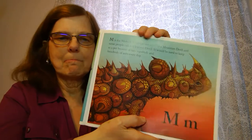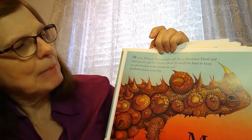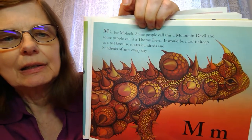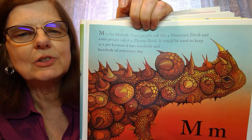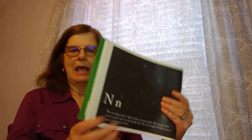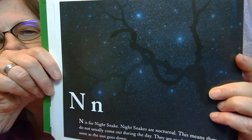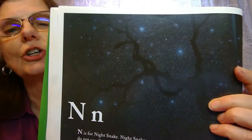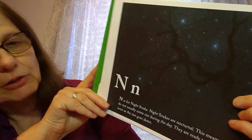M is for the Moloch. Some people call this a mountain devil — he's not very pretty and he'd be hard to keep as a pet because he likes to eat ants all day long. Next comes N for night snake. A night snake is nocturnal, which means they don't come out during the day — they only come out during the night.